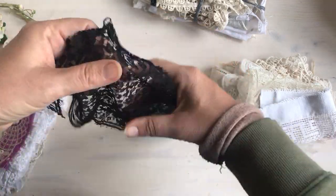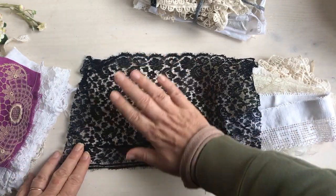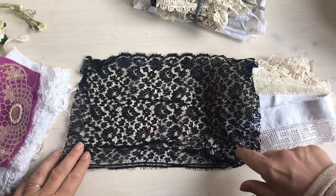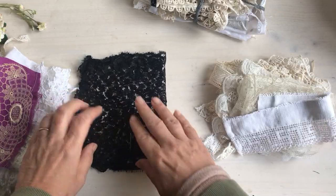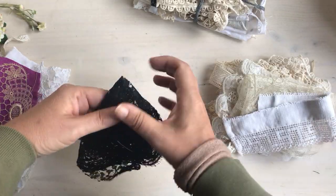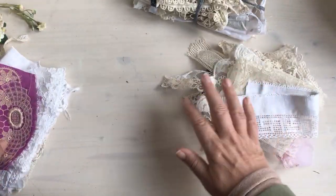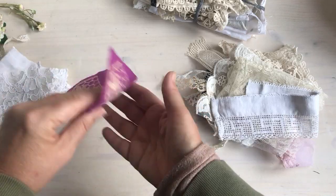Now the black — I kind of was like 'oh I don't like the black,' but wait till you see this. Look at that pattern — it's beautiful! They are super old and they are samples, so occasionally some will have the little label on them and the style number. They are absolutely beautiful, so I did end up keeping some because I'm not really a black person, but those are beautiful.